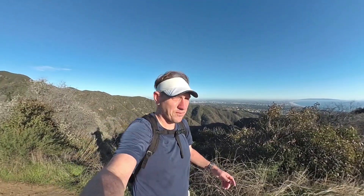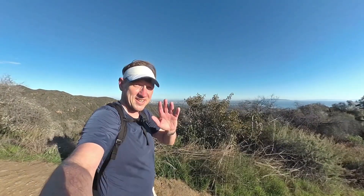Temescal Canyon Loop — I'm getting bit up by flies right now, which is why I'm dancing around like a fool. But look at that view — I can't beat that. All right guys, I will see you out there. Bye.